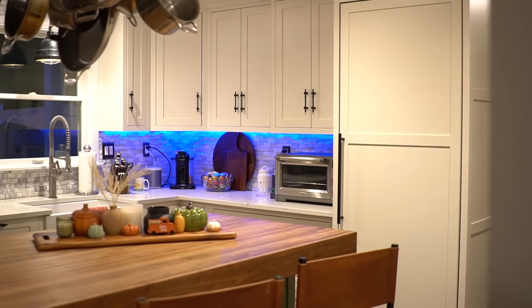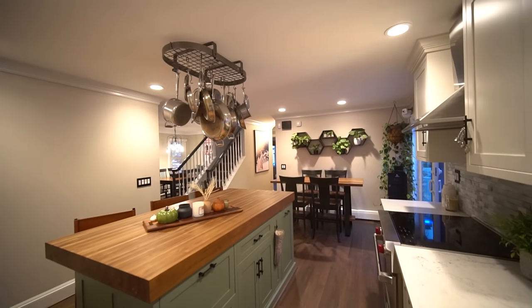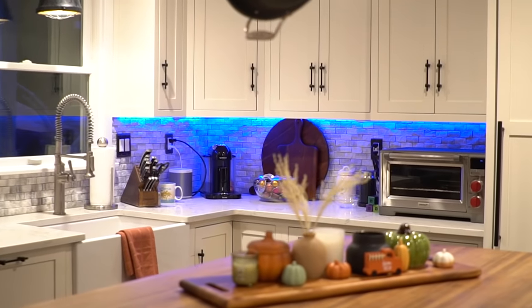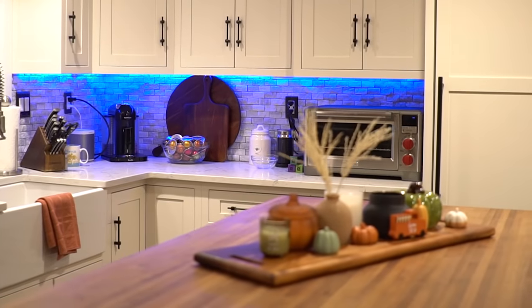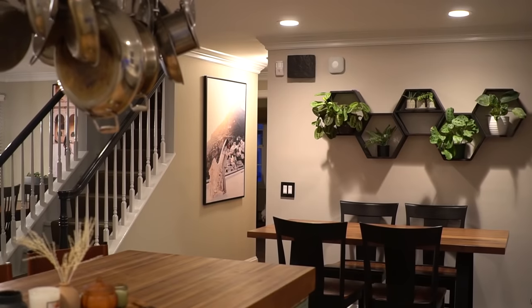Every once in a while you have the opportunity to show a home in which the pride of ownership, the care and the renovation has been so thoughtful and so well-designed that it just leaves you very excited. Come take a look at this kitchen that was fully designed by Clotter Farms and the owners. They've chosen white cabinetry, a stone backsplash, and this gorgeous countertop by Clotter Farms as well. They spared no expense when it comes to the appliances — they chose a high-end Sub-Zero refrigerator and Wolf appliances. It leaves even the most discerning buyer very satisfied.